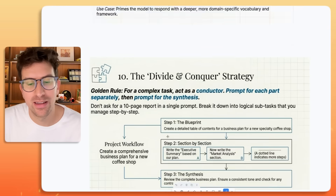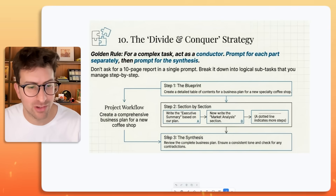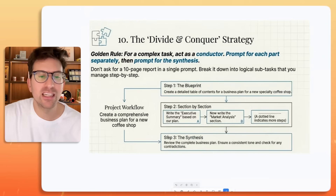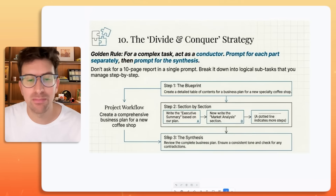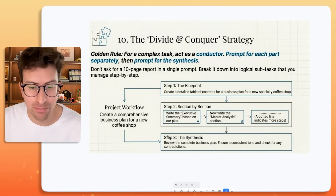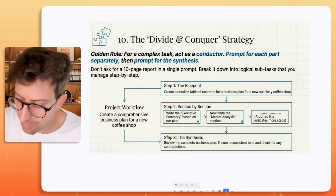And finally, number ten: the divide and conquer strategy. The rule here is for a complex task, act as the conductor — prompt for each part separately, then prompt for the synthesis. Don't ask for a 10-page report in a single prompt. Break it down into logical subtasks that you manage step by step. If you listen to this Startup Ideas podcast, you know I love ideas.